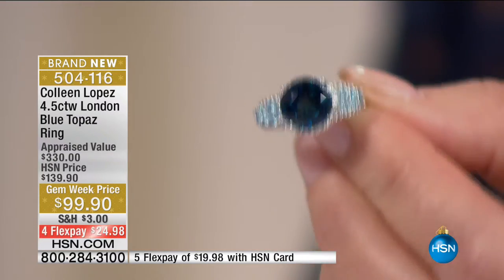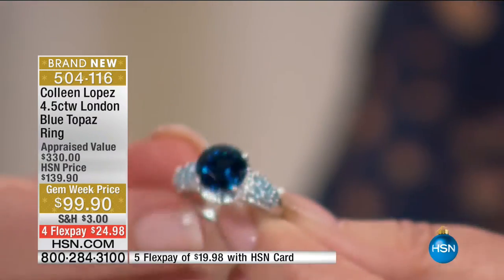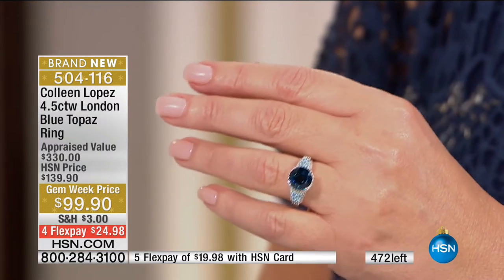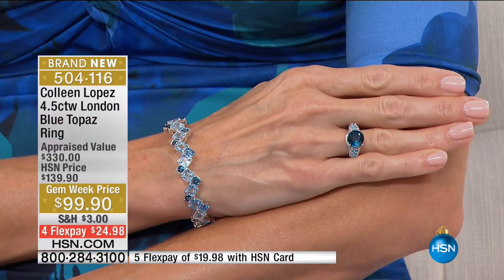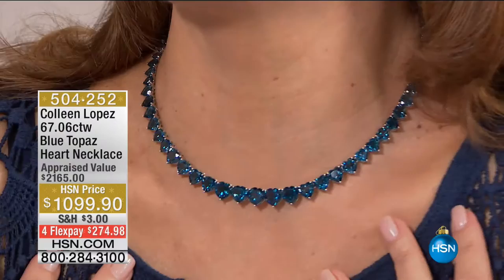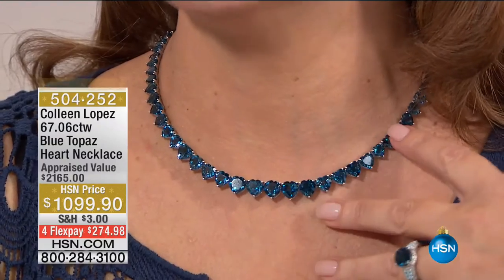If you're looking for a gorgeous blue ring, this is a great size — not huge, not teeny — it's comfortable and elegant. I wear a size seven. The necklace I'm wearing is also a London blue topaz necklace — you feel like a princess when you put it on. It appraised at over $2,100 and is $1,099.90 — yes, it's an investment, but it has 67 carats of heart-shaped London blue topaz stones. Frankly amazing for a bride — something blue — or mother of the bride.